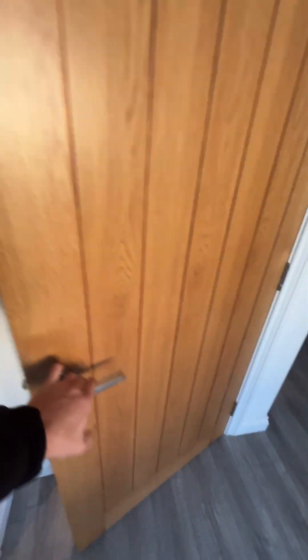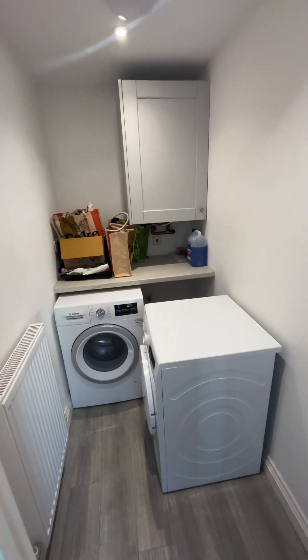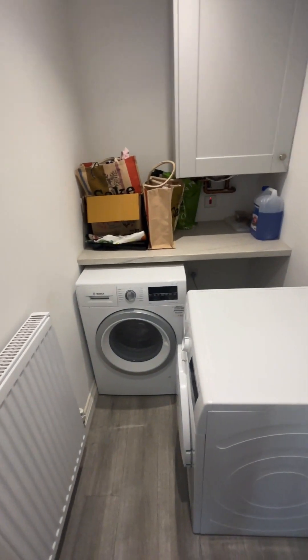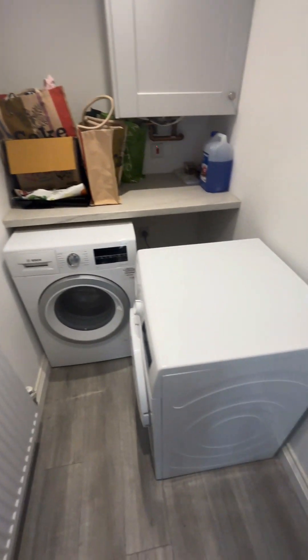Directly opposite we have the utility room. The white goods that you see here will not be included, so you will need to provide your own washing machine and tumble dryer. There's a boiler just in there.